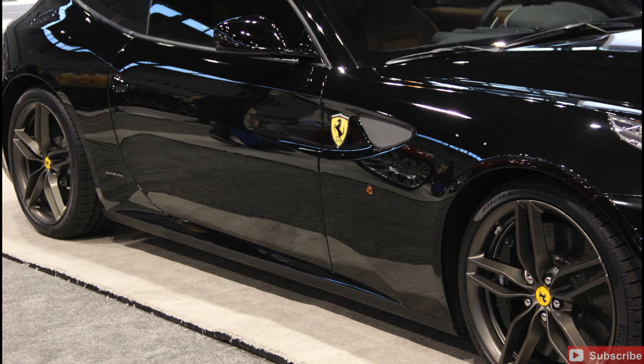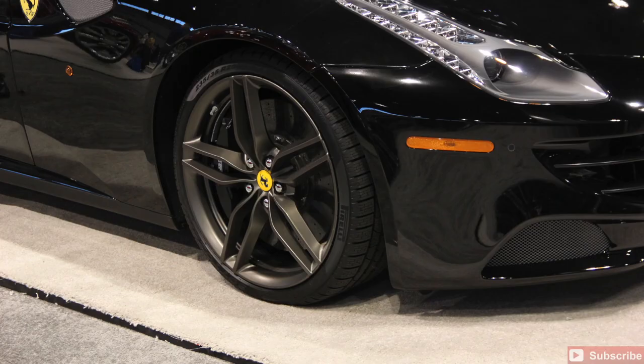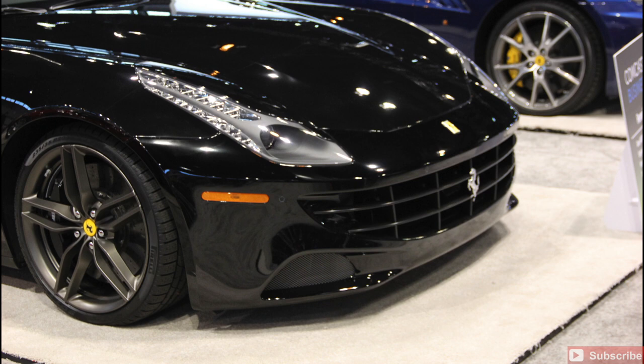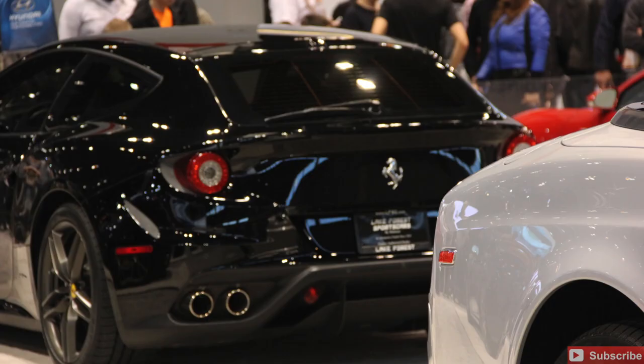Ferrari was also there. They had a 2014 Ferrari FF as well as a 2014 Ferrari California 30. Both these vehicles are on display. There's not much that needs to be said about a Ferrari — it speaks for itself. Gorgeous vehicles, one in black, one in blue. The shots we got were as close as we could get, but just gorgeous — drooling over these vehicles.